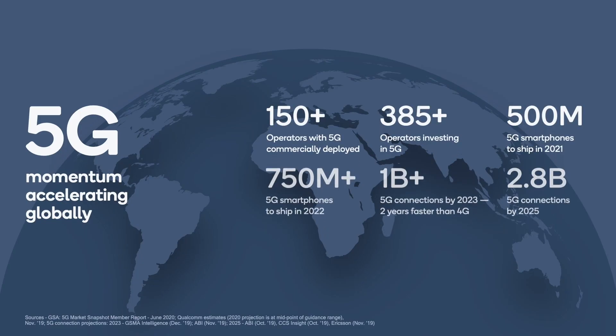Today, more than 150 operators have launched 5G services, and it is expected that 5G device shipments will increase from 225 million in 2020 to between 450 and 550 million in 2021. I'm excited to watch that momentum continue.